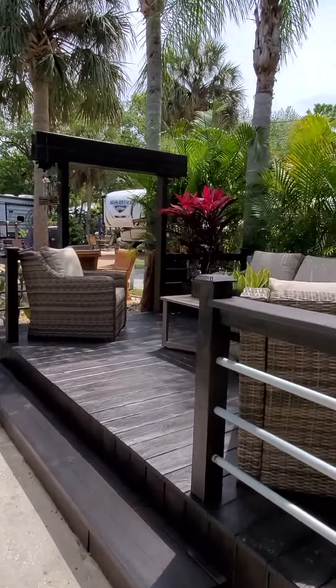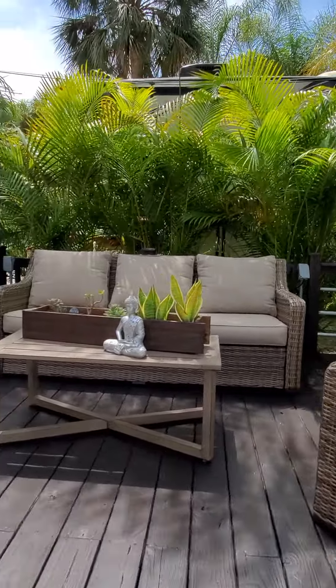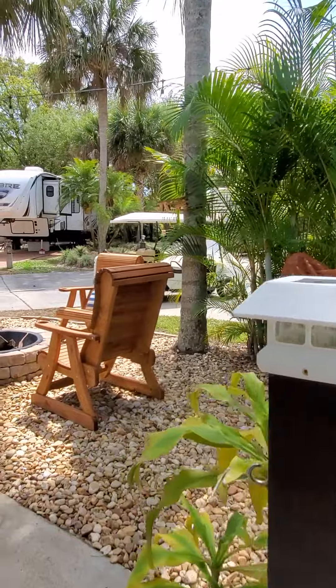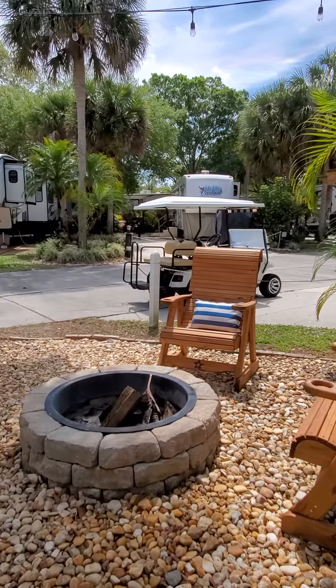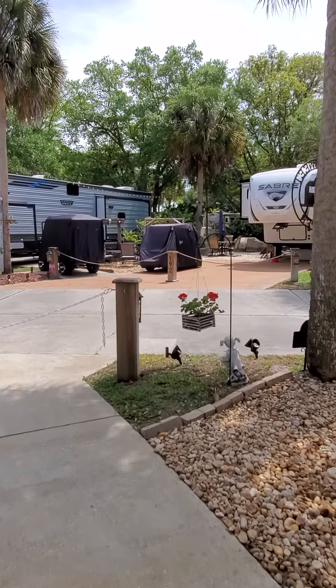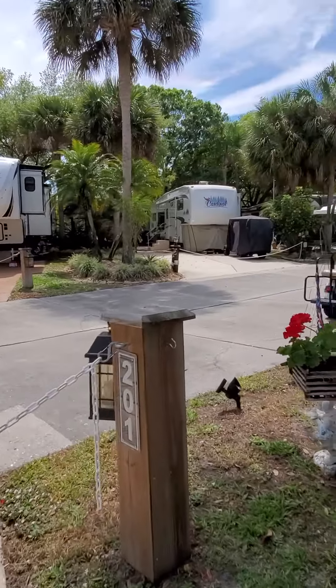So we'll take one more walk around here — it's very pretty, very comfortable. There's your fire pit area. Those are the two chairs that they will be taking. So if this is something of interest, please give me a call. This is lot 201, and I'd be happy to answer your questions.